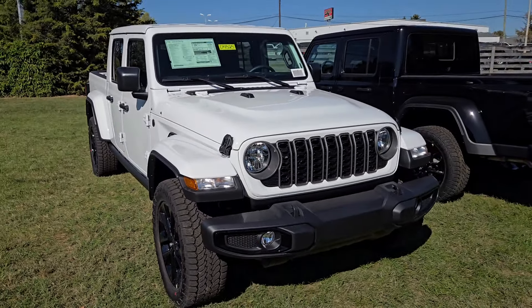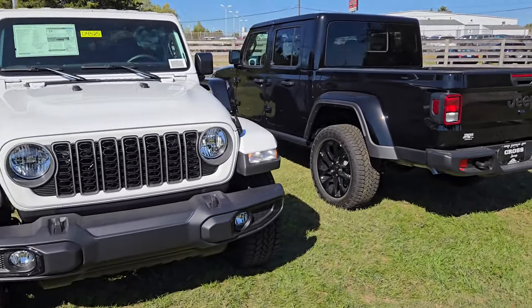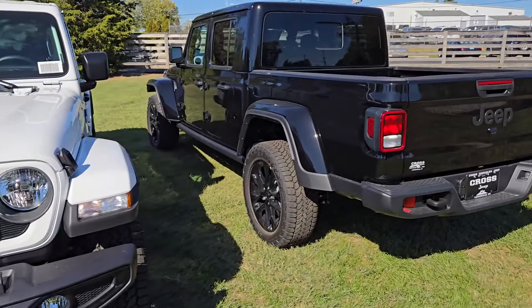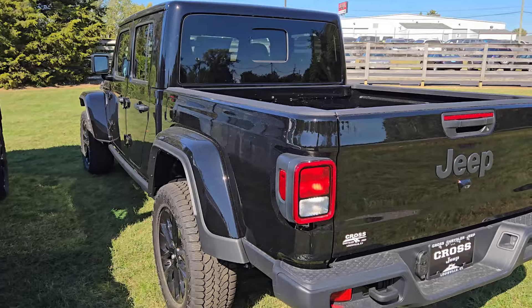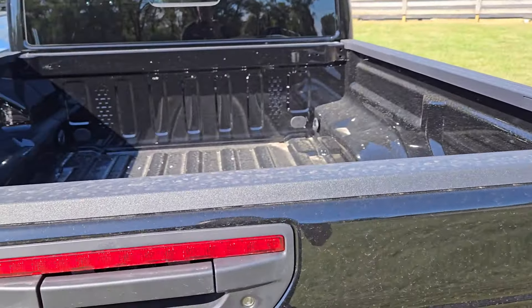Thank you so much for those who have watched and reached out. Love to hear from you all, interact with you guys, and see how I can help with your vehicle search. Gladiators are fun to drive, great daily drivers — kind of like a Wrangler with the practicality of a truck bed.